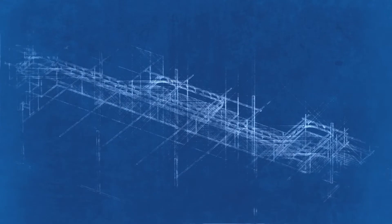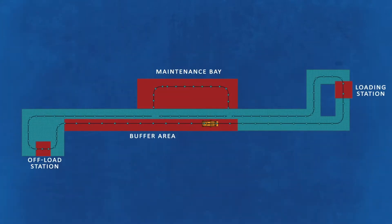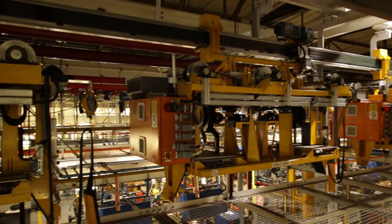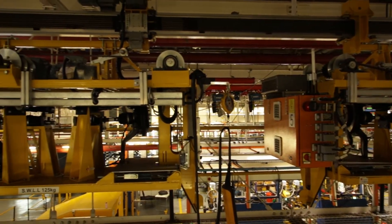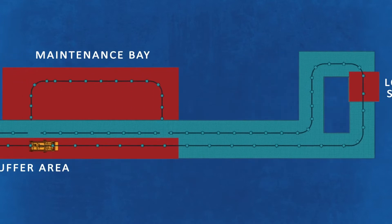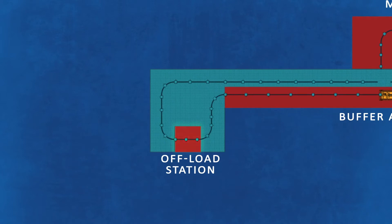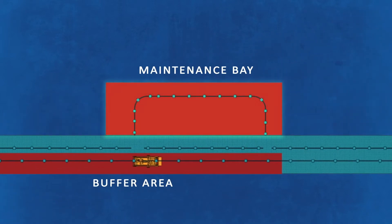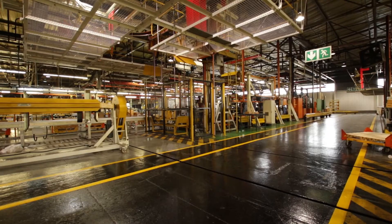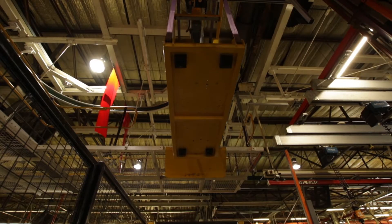McCormick designed an overhead conveying system which allowed the units to move from point A to B without interrupting any other production processes. Custom designed carriers are attached to 12 standard McCormick trolleys. These trolleys securely mount the front corner units. The system consists of the loading station, buffer line, offloading station, and a maintenance bay. The loading station is where the unit pairs are removed from the assembly line and transferred to the EMS system.